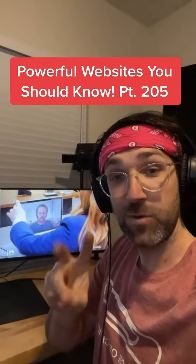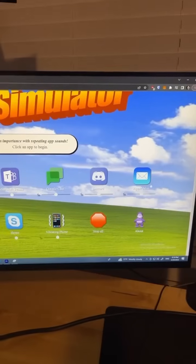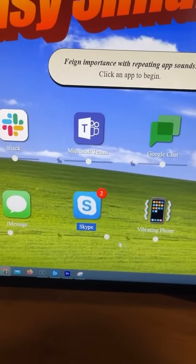Powerful Websites You Should Know, Part 205. Do you want to seem like you're busy on your next Zoom meeting? Just go to this website. You can click on these app icons to send sound notifications to make it seem like people need you, and you can even use a slider to make it go faster.